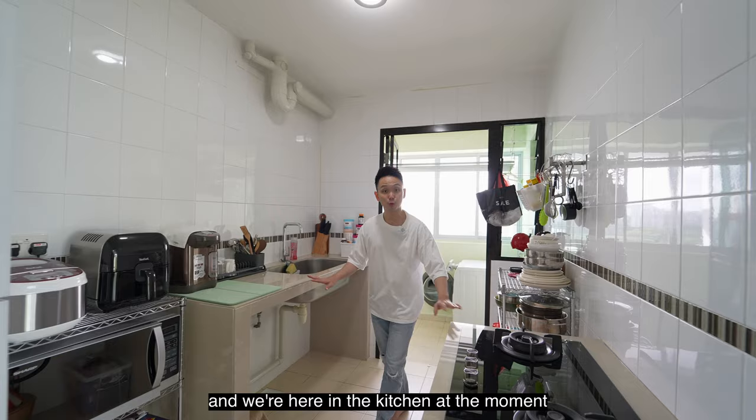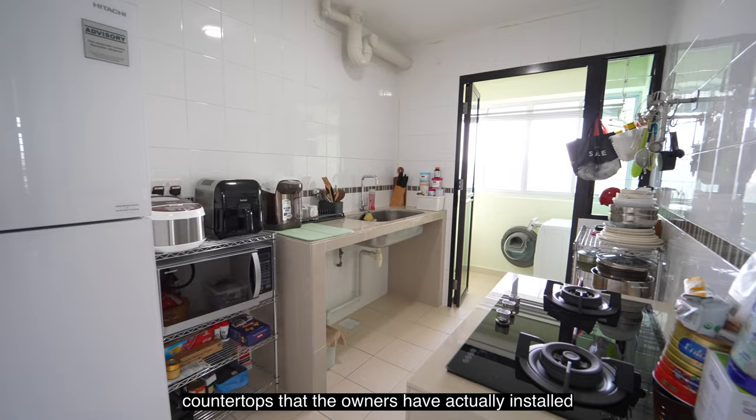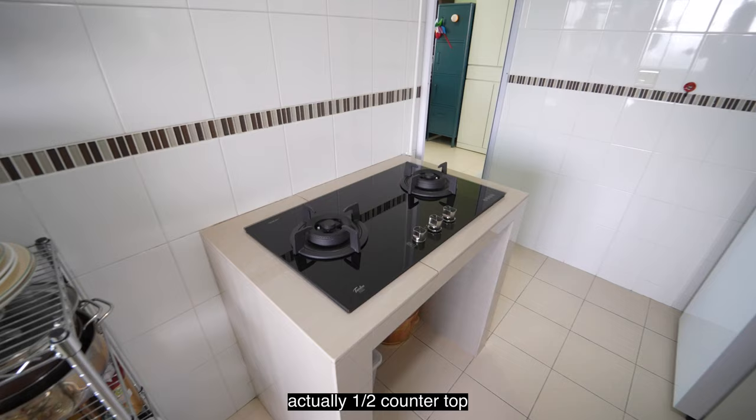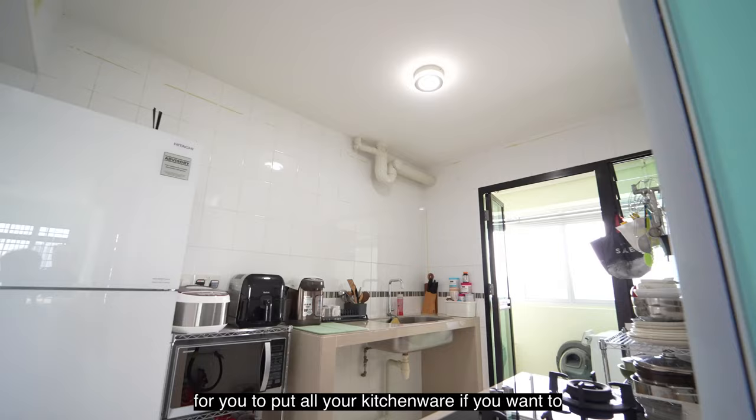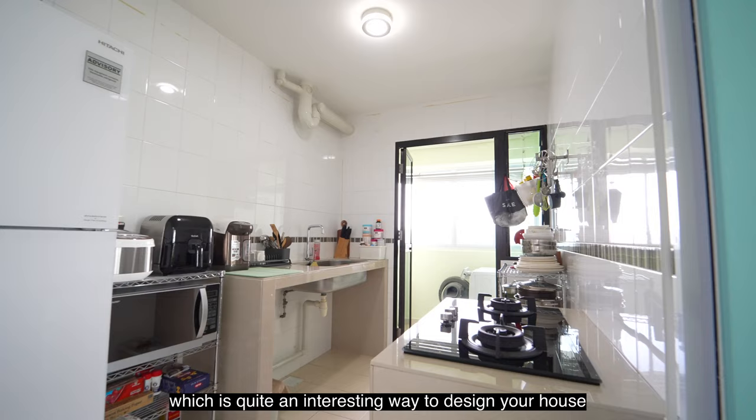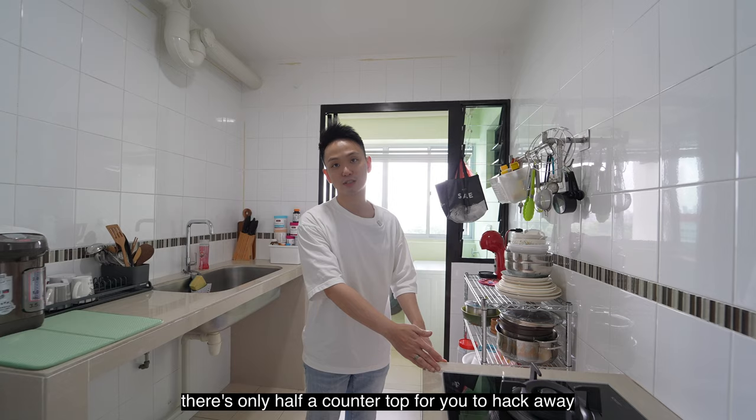We're in the kitchen now, and it's really quite spacious — great for cooking. The owners have installed two countertops, which is quite an interesting addition. It's actually a half countertop instead of the full countertop you usually see, leaving a lot of space to store your kitchenware. And if you don't like the design, it also makes renovation easier since there's only half a countertop to hack away.